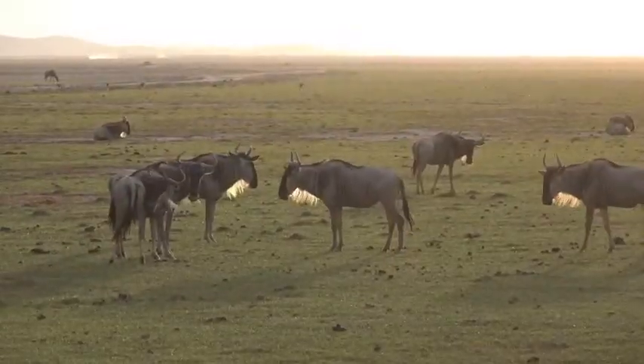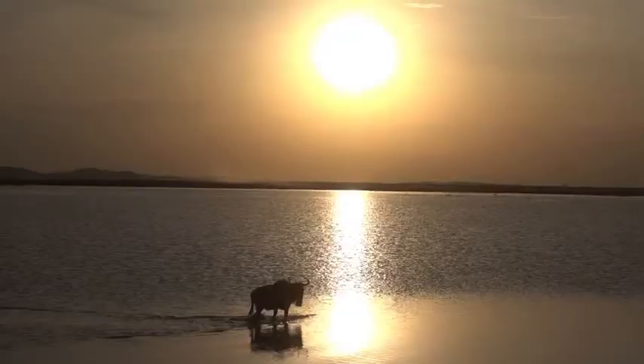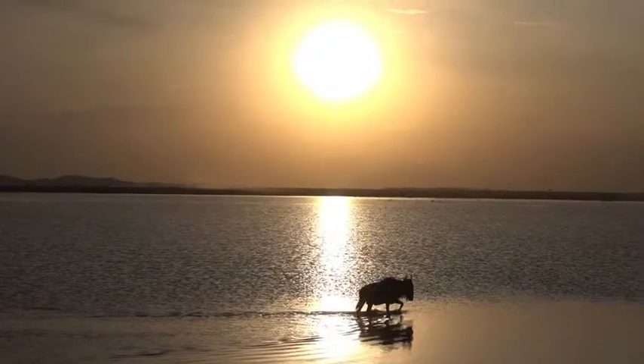Perhaps you might like to paint or draw wildebeest for Last Chance to Paint and send it into our World Gallery. We just really want you all to connect to the ecosystem of Africa, learn to love it, respect it and to tell all your friends and family about how we can all be the change.